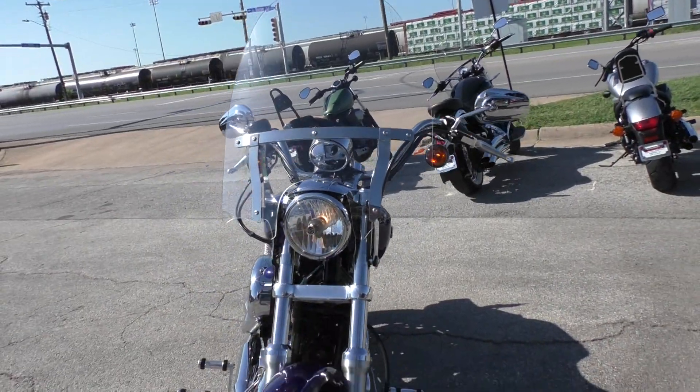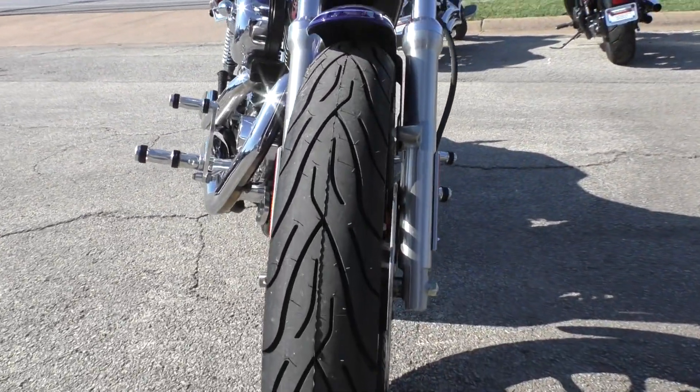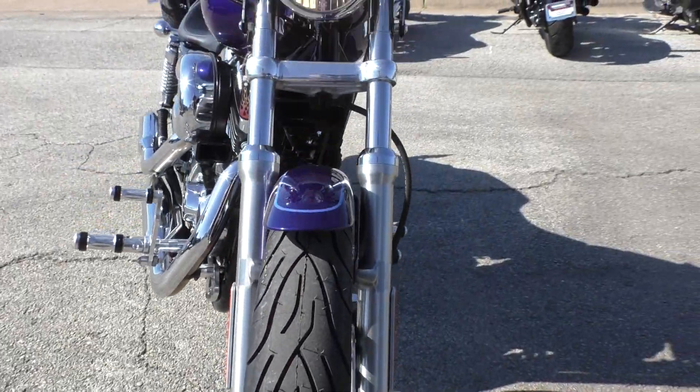It's got matching tinted lenses on the front. We also put a brand new Michelin Commander 2 on the front as well, so it's got brand new rubber all around.